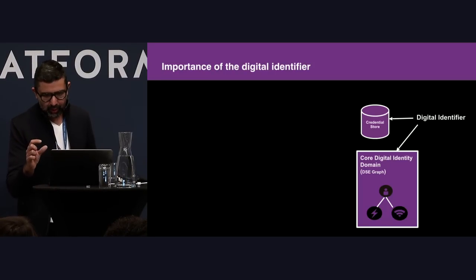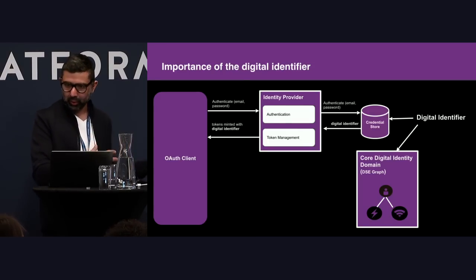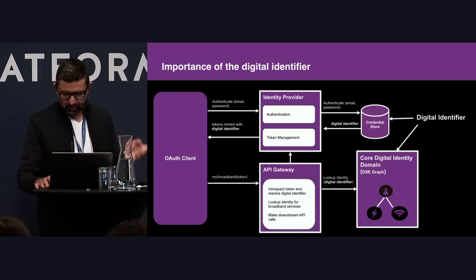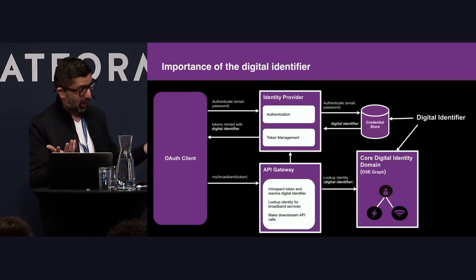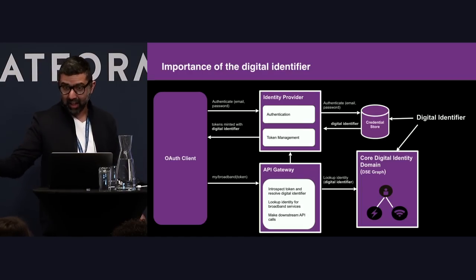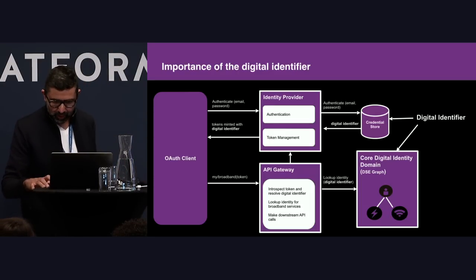The key thing stitching everything together is the digital identifier. We use an identity provider to authenticate and mint tokens. Once a user authenticates, the identity is minted into their token using Curity. When a call comes into our API gateway, the token — being essentially an opaque token — can be introspected. We pull out the identifier, look them up in the graph, and determine what services or utilities or entities they have related to their identity.